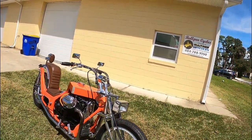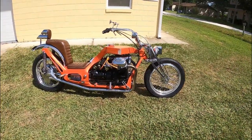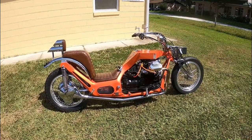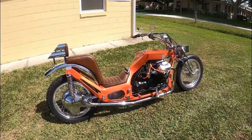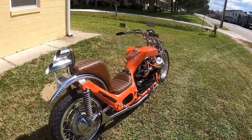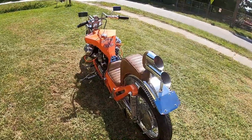Hi, it's Dave from Bullpen Cycles. I really don't know how to introduce this next bike. I mean, what is it? Or, what was it? Is it even rideable? Well, let's find out.